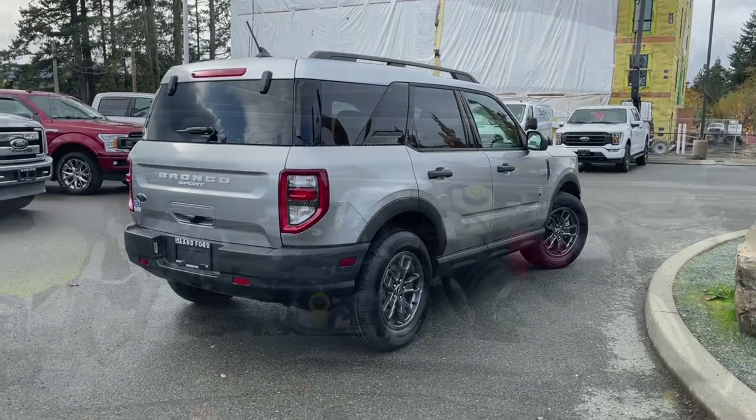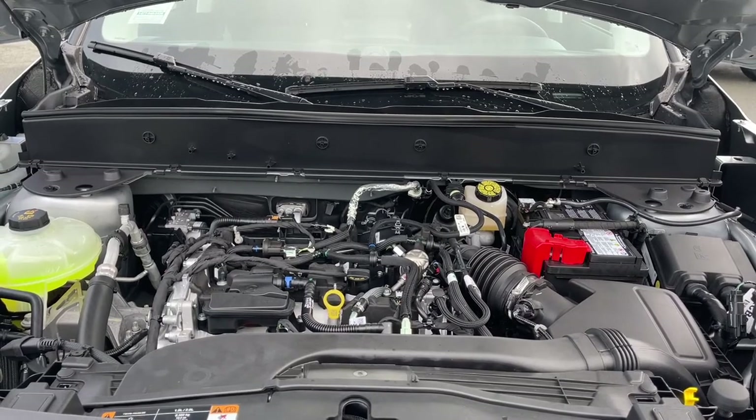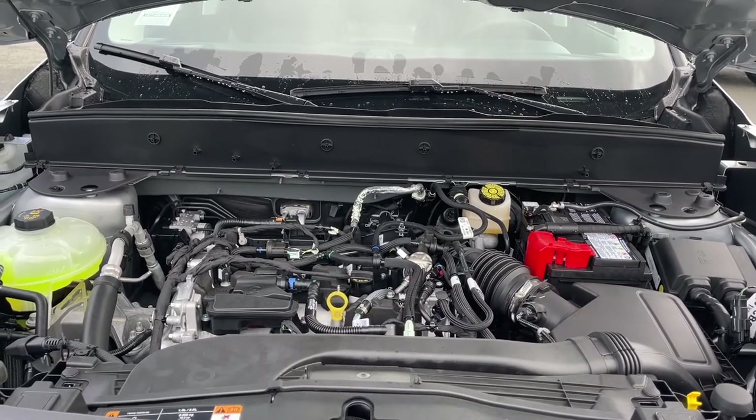We're going to have a look under the hood. Inside is a 1.5 liter EcoBoost engine paired with an eight-speed automatic transmission, and it's a four-by-four. Let's have a look inside.